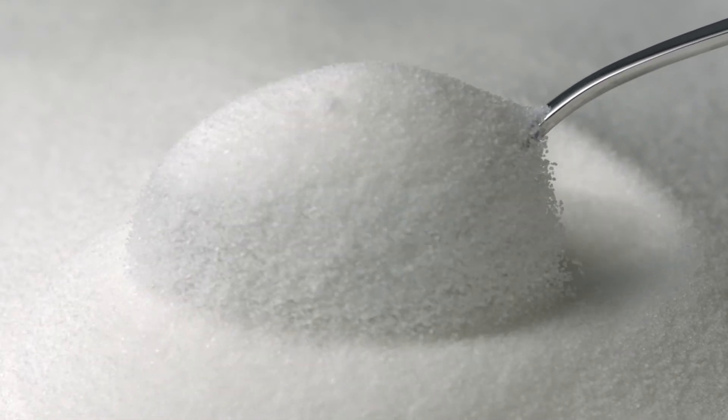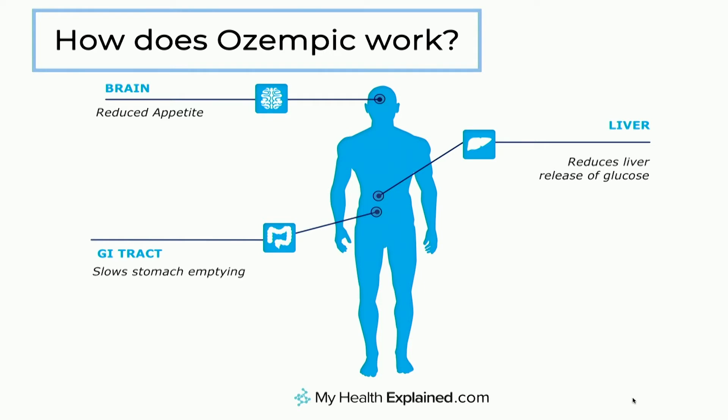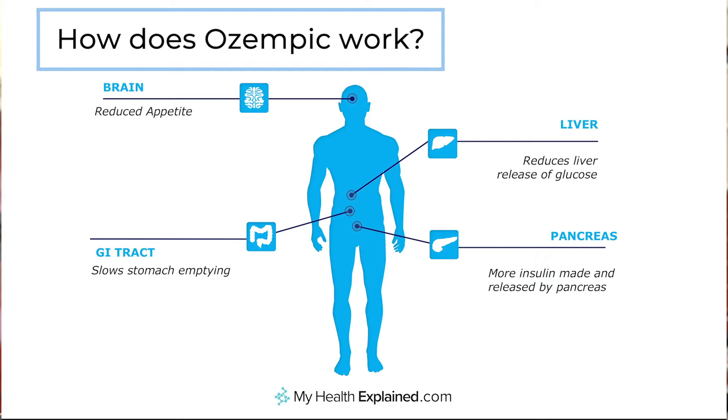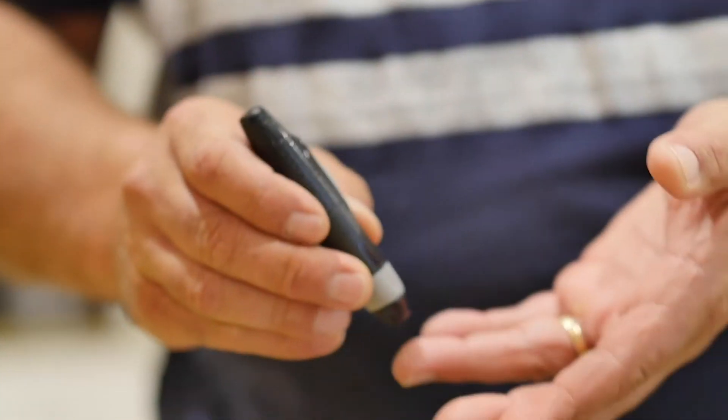Even though the blood sugar level is elevated, the third mechanism of action is around slowing stomach emptying, what we call gastric emptying. That process leaves food in the stomach for longer, so there's less necessity to go looking for food. And finally, the action is around the effect on the pancreas, where GLP-1s both increase the amount of insulin that's produced as well as the amount that's released. The interesting thing is that this occurs predominantly when the blood sugar is elevated. If the sugar becomes low, the effect is switched off — which is the reason we see very low rates of low blood sugars, so-called hypos or hypoglycemic episodes, with GLP-1 treatments.